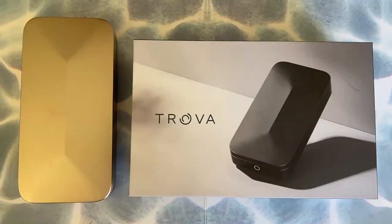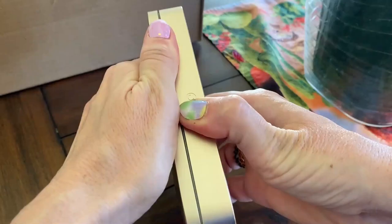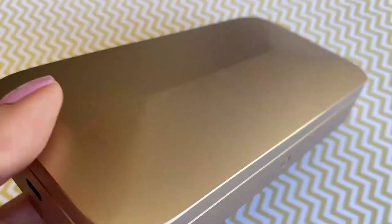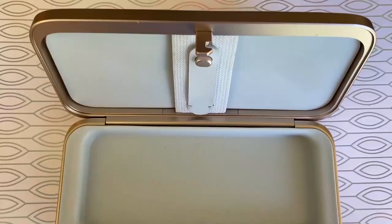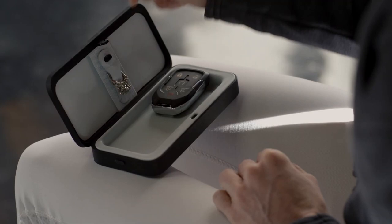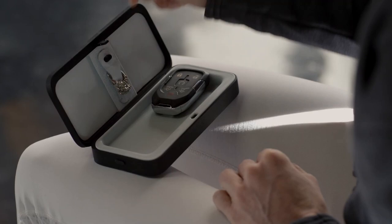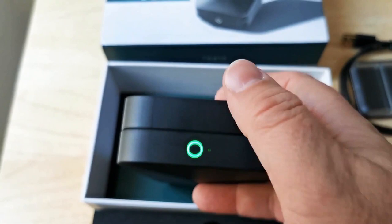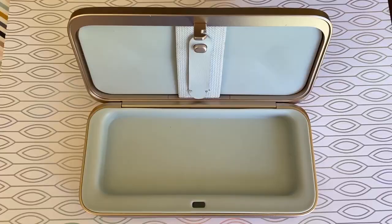The Trova Go is an aluminum alloy box available in dark gray, light gray, olive green, or sandstone. It's slightly larger than a glasses case, measuring 1.0 x 6.0 x 2.9 inches and weighing 9.8 ounces. The top and bottom panels have a slight taper, giving the box a gentle hexagonal cross-section. The right panel holds the power button with an indicator light and a pinhole reset button, while the left panel holds a USB-C port for charging the battery, which can last up to 73 days.